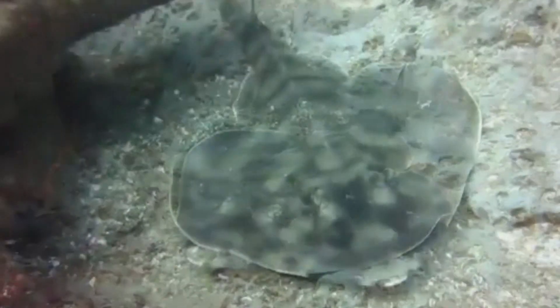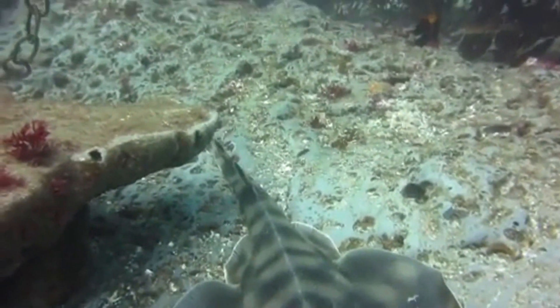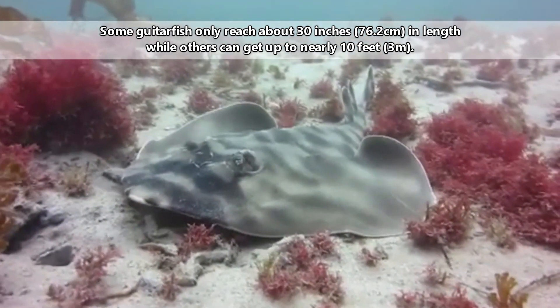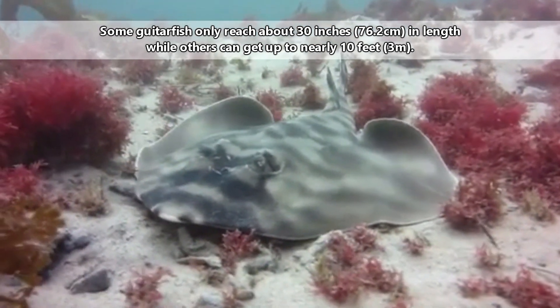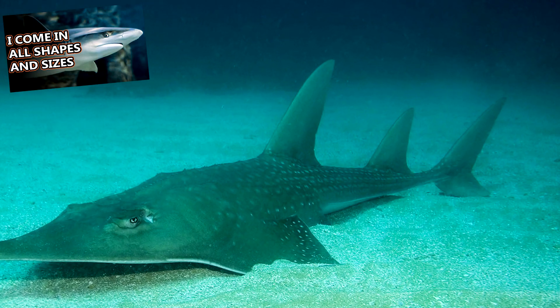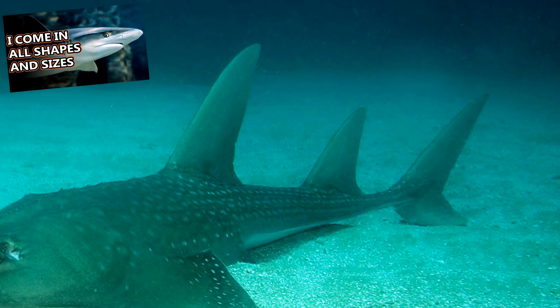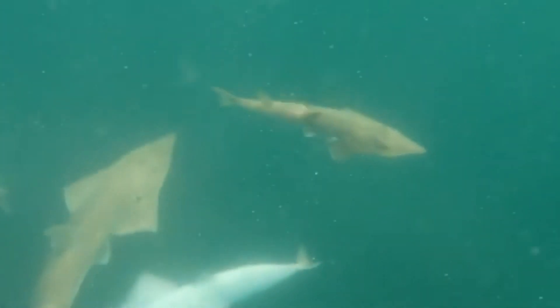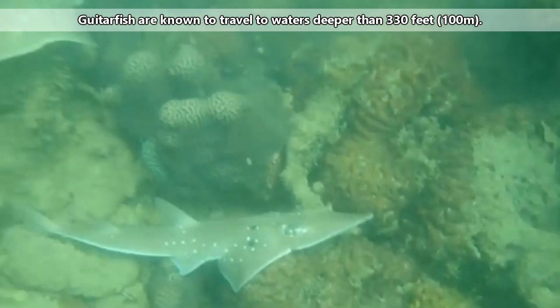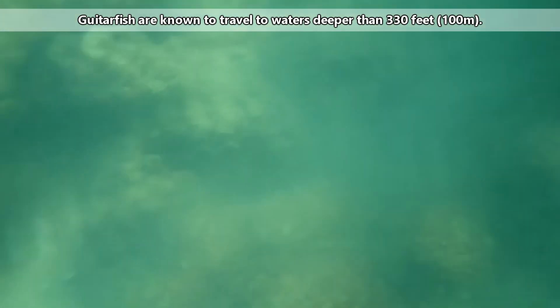In some places, their populations have been overfished, pushing some species into endangered status. Some guitarfish only reach about 30 inches in length, while others can get to nearly 10 feet long. They have two dorsal or back fins, rough skin like a shark, and a powerful tail they use to swim. Guitarfish are generally seen near the bottom and not often swimming in mid-water. These fish tend to stay in shallow water areas, but are known to travel to waters deeper than 330 feet.